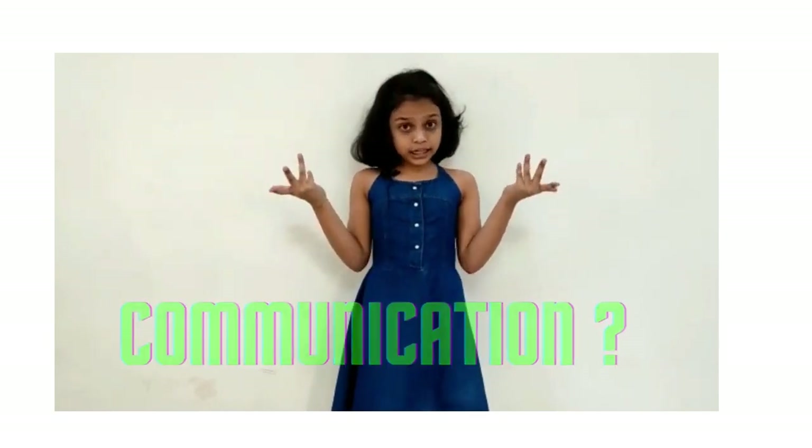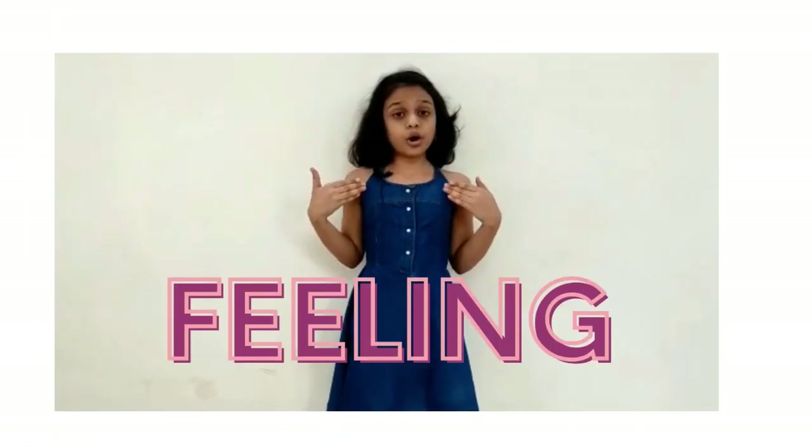So what is communication? Communication is our ability to tell others what we are thinking or what we are feeling. We are supposed to ensure that the other person can understand what we are trying to say. Let us see how to improve our communication skills.